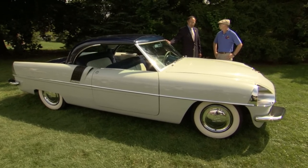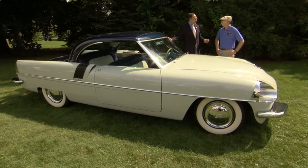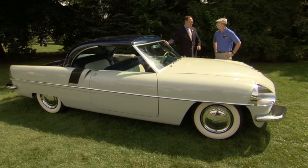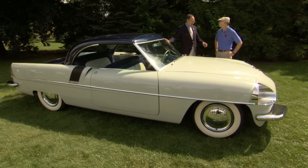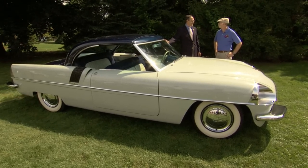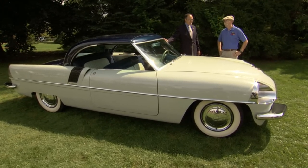So he commissioned really kind of his dream team to design a grand touring car. He had Brooks Stevens to do body design — one of my heroes. Hoffman Engineering, Rod Hoffman out of Detroit, to do a special advanced chassis design, and the king of steam, Abner Doble, to design the powerplant.